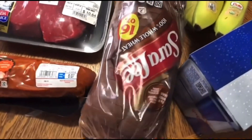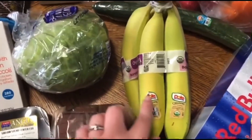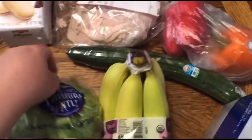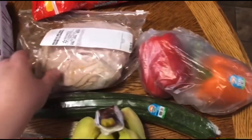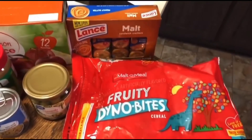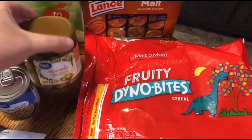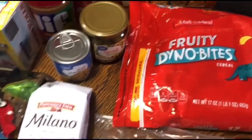Two lean cuisines for me for lunches, then two Angus steaks, pork loin — we haven't had one of those in a long time and we were craving it. A loaf of bread, a pack of Red Bull for my husband's lunches, some bananas and lettuce, a seedless English cucumber, two bell peppers, some more deli sliced lunch meat, some fruity dino bites, and olives — I like to snack on olives.